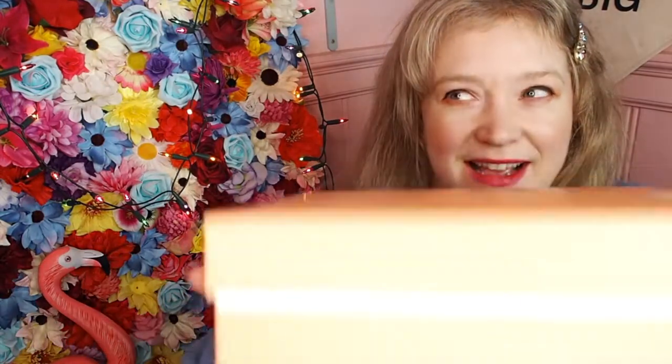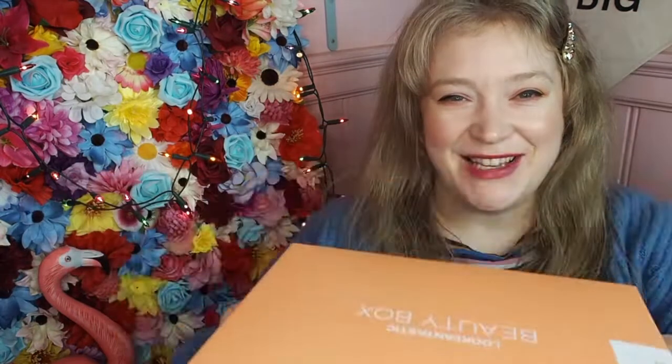It feels quite light, it feels really light actually. I want to know, so let's do it together, and let's hope it's a really good one, because I really feel like now more than ever, we need our Beauty Boxes to be really, really, really good.